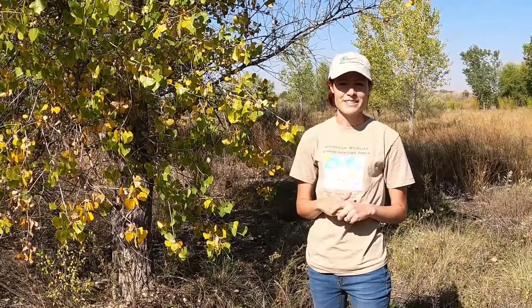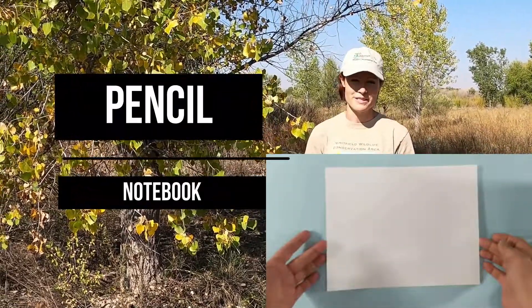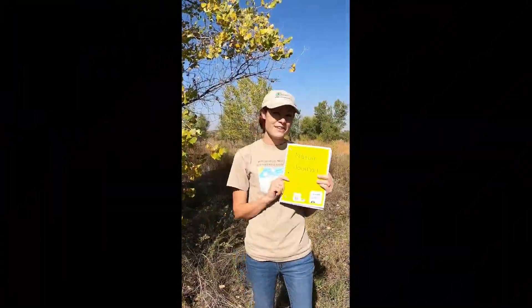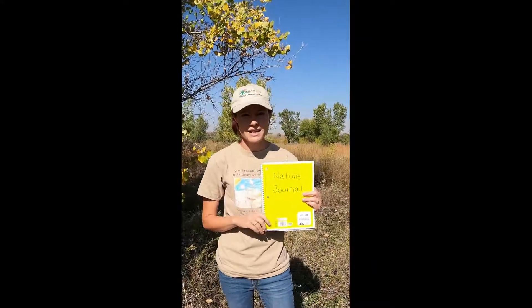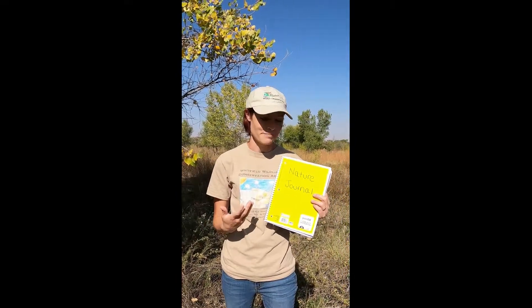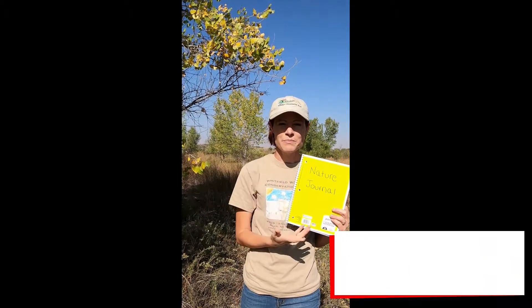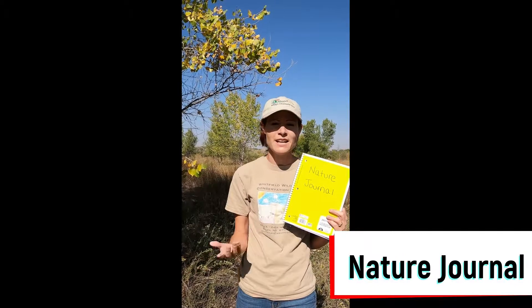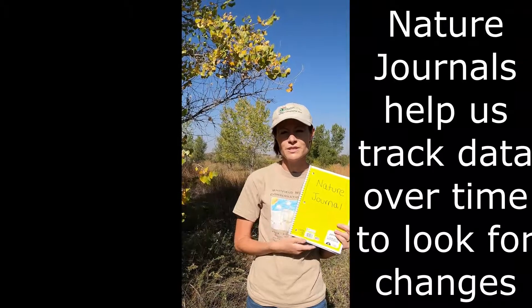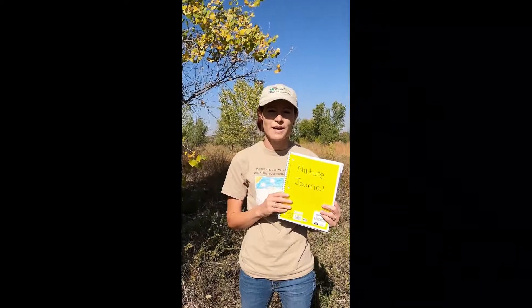Before we get started on this lesson, I'm going to need everybody to grab a notebook with about three or four blank pieces of paper. Now that everyone's had a few minutes to grab your notebook and a couple of blank pieces of paper, we're going to talk a little bit about how to track data over time. I labeled mine 'Nature Journal' and this is where I keep track of anything that I'm collecting in nature, anything that I'm observing, and I look for changes. One of the most important things we can do to understand how our world works is tracking changes.